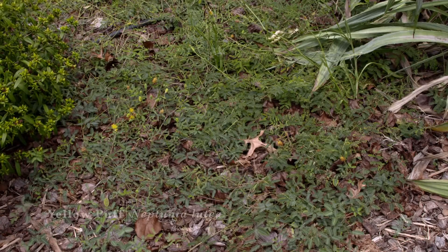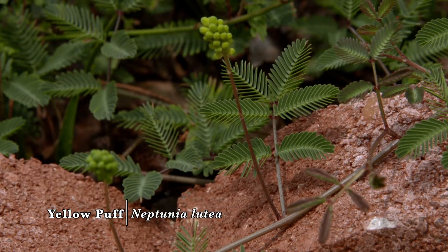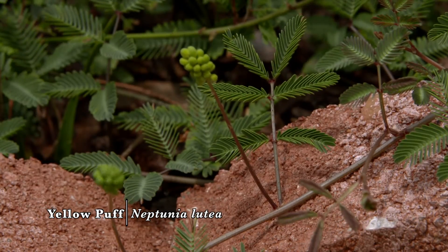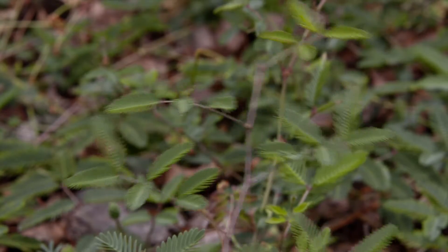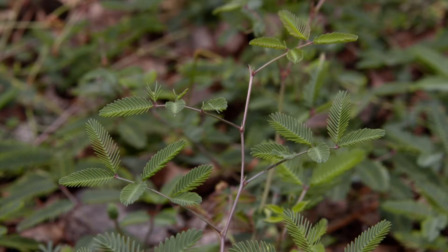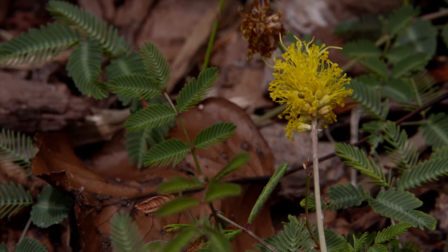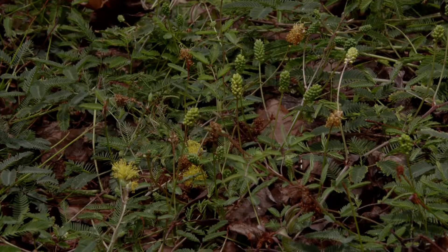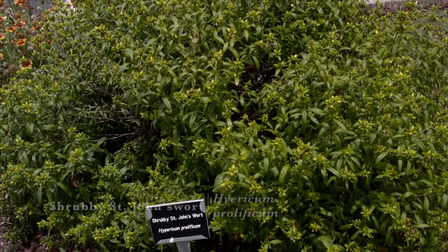This one has been recommended as a trial ground cover. It's called Yellow Puff, and it's related to cat's claw sensitive briar. If you touch the leaves, they actually close up like a sensitive plant. It is native to Oklahoma prairies, and by its structure it's a legume with very feathery, puffy flowers — attractive to small pollinators and even honeybees. Unlike cat's claw, this one has no thorns on it.